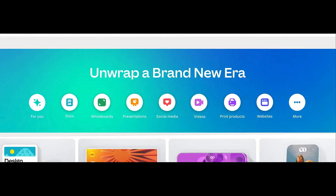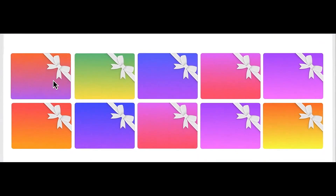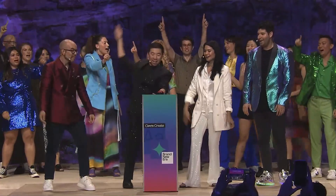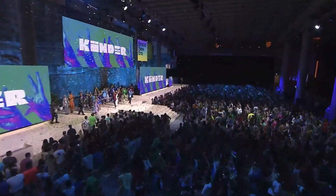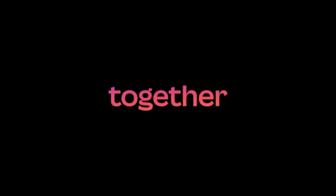So today, Canva recently announced big updates to the platform that are available right now. And if you don't have the 90 minutes to watch the live broadcast of Canva Create, don't worry, I've got you covered. Here are the new features and updates coming to Canva.